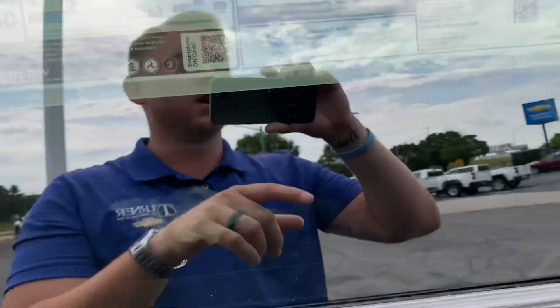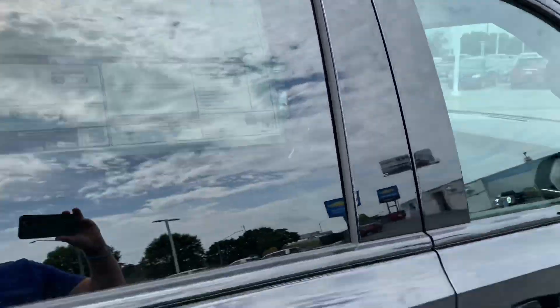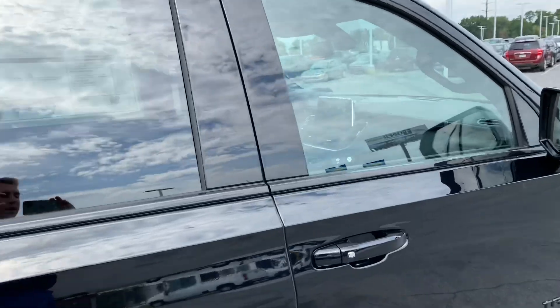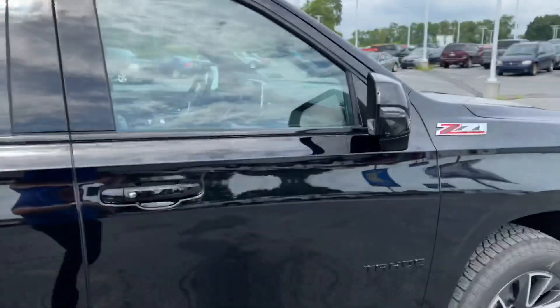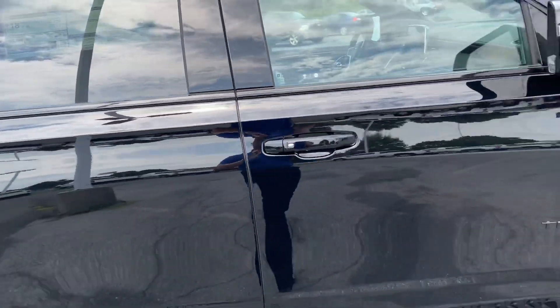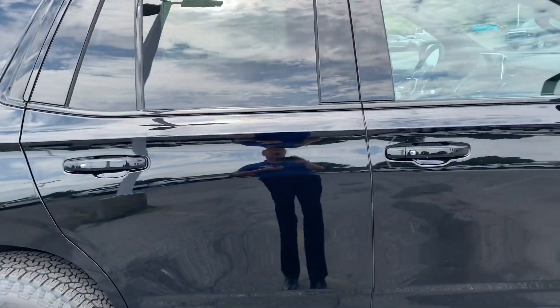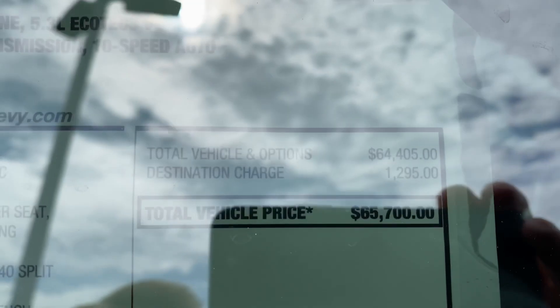You also get heated power seats in the first row and in the second row, heated steering wheel, and you actually get a power telescopic steering wheel. I know a lot of times you have to put down that little lever to raise and lower your steering wheel and pull it in and out — you actually have a power switch to do all that. When you're spending — as you can see here, MSRP on this is $65,700 — when you're spending that kind of money you want those nice little amenities to really justify it.